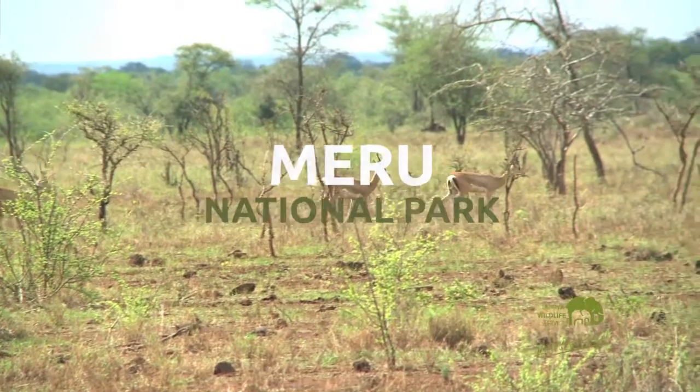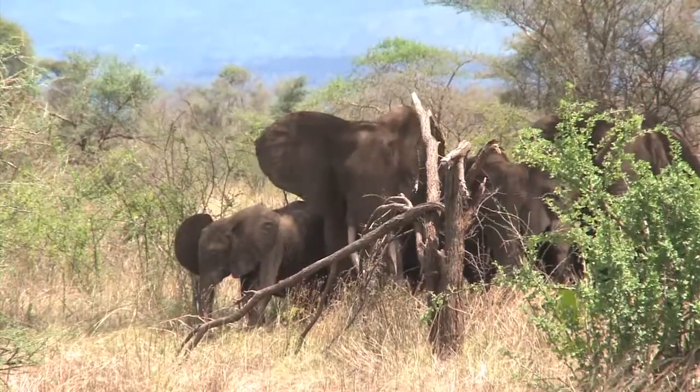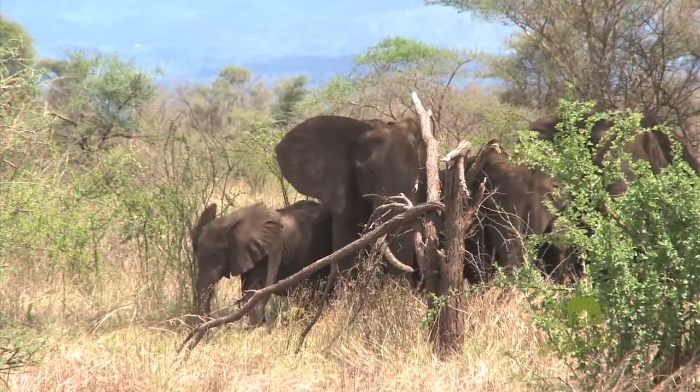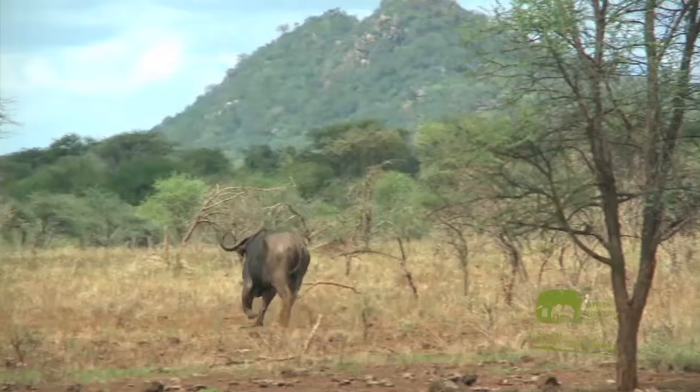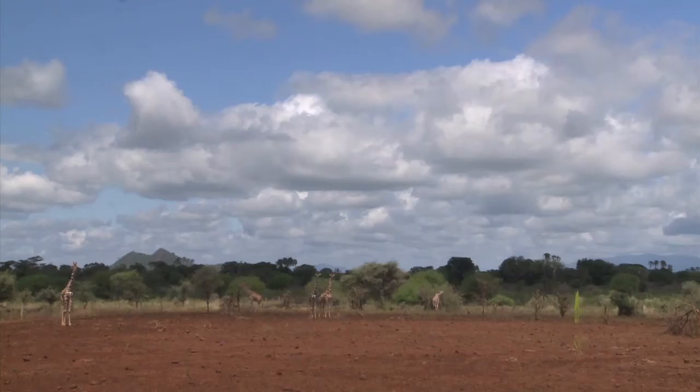Meru National Park was really visited — a remote park that was home to Joy and George Adamson in the 1960s. In the 1970s, it was visited by as many as 30,000 tourists each year, mainly as a result of the film Born Free.